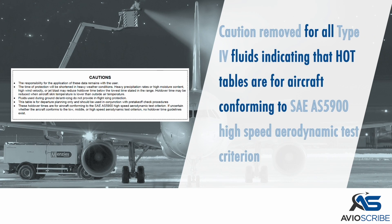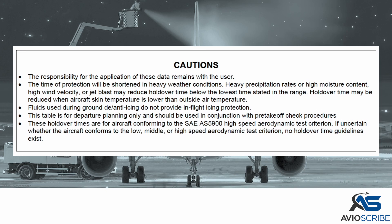A caution was removed for all Type 4 fluids, indicating that the holdover timetables are for use with aircraft conforming to the SAE-AS 5900 high-speed aerodynamic test criterion.